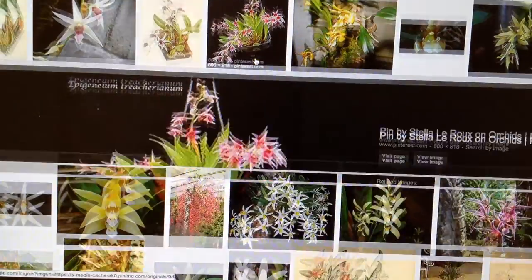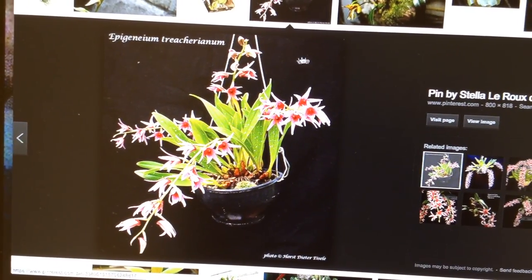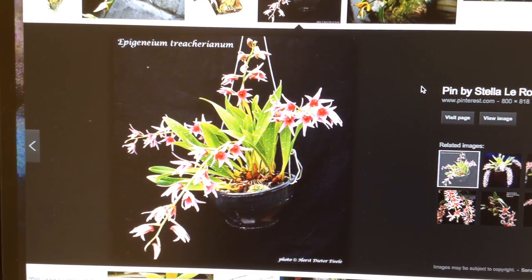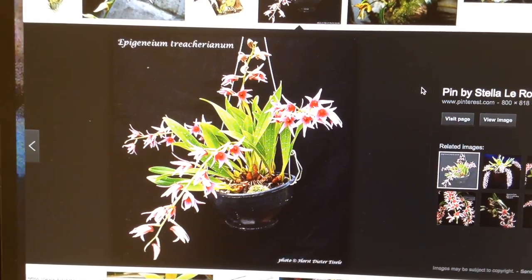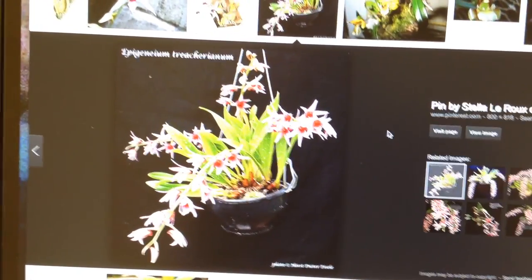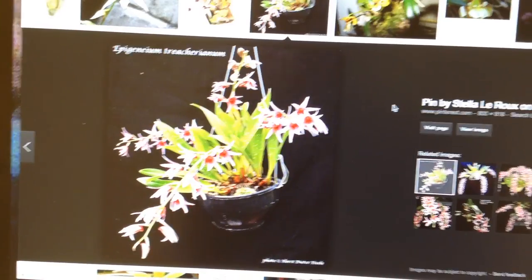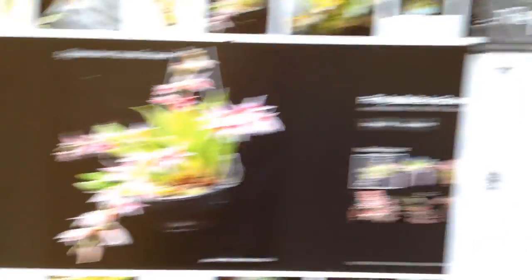A lot of people have luck with web-based boards where you post something and people respond. I haven't signed up for any of those yet. If you're on any orchid boards, I'd love recommendations — I'm a little overwhelmed by the whole internet orchid board thing. It seems like so many people have ideas that it gets a bit overwhelming.